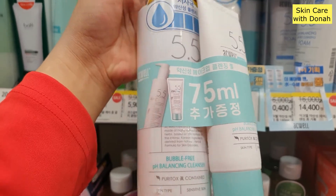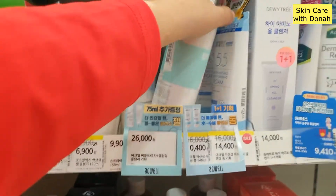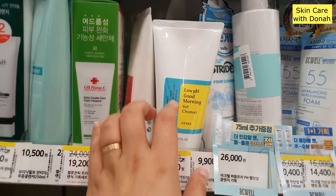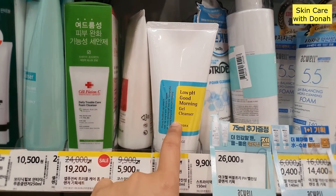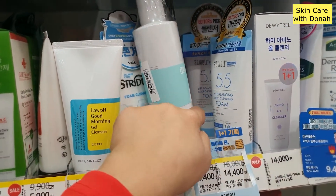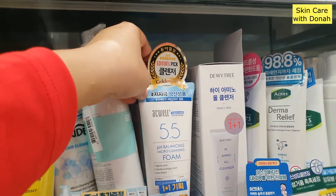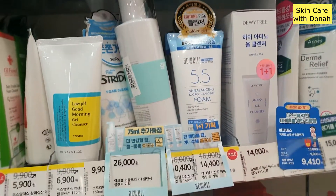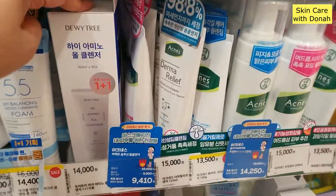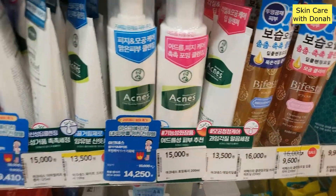Aquil has a pH Balancing Cleanser also, and they are really good. I remember the first cleanser which pioneered pH cleansing is COSRX, and now you can find a lot of options. Now they have this pH Balanced Micro Cleansing Foam — this one is from Aquil, and it has this Editor's Pick from Beauty Awards. And they have the Dewy Tree High Amino All Cleanser, Acnus Foaming Wash, and all that jazz.